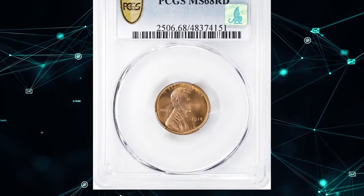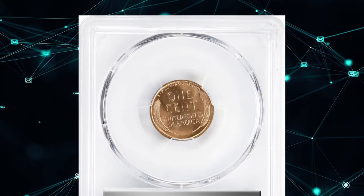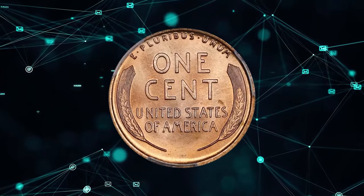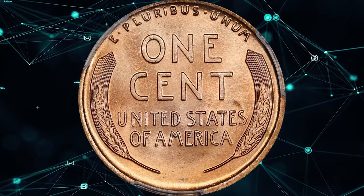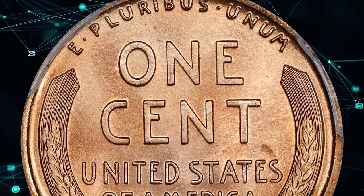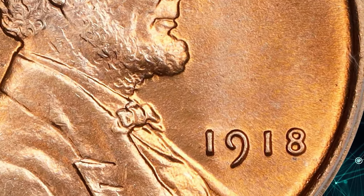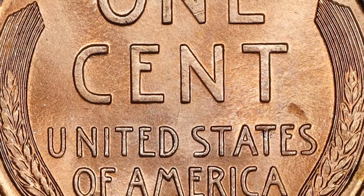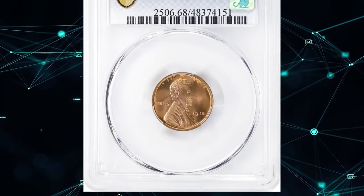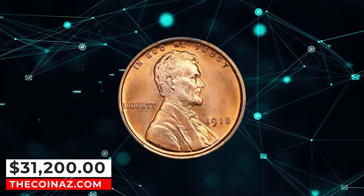And now, the highlight of this episode: a 1918 Lincoln cent in Mint State 68 Red. This virtually flawless example truly needs to be seen to be fully appreciated. Its silky smooth surfaces exhibit a vivid mint color of beautiful rose-red, while the striking detail is razor sharp and complete throughout the design. The eye appeal is extraordinary. Although the 1918 Lincoln cent is among the more plentiful early dates, high-quality mint state examples are scarcer than those of 1916 and 1919. Near the pinnacle of numismatic preservation and quality, this full red ultra gem is the utmost condition rarity, making it a prized addition to the finest collections on the PCGS Set Registry. This exceptional coin was sold for an impressive $31,200 in 2024.